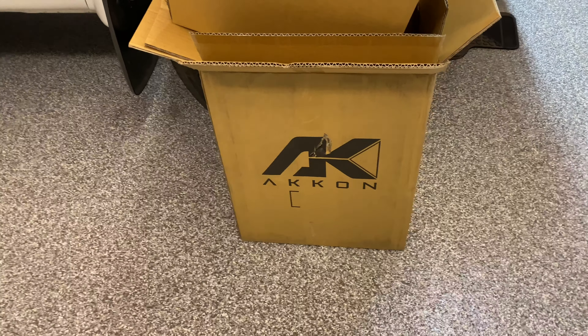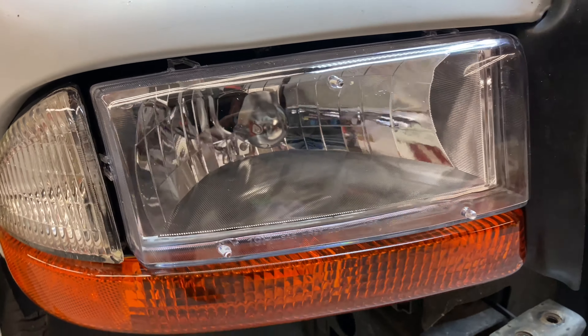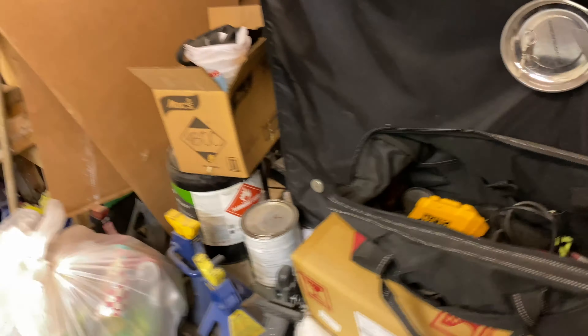Got these headlights off eBay. Not bad. I do like how the lens is clear instead of the old style where it's got the ribs on the inside.